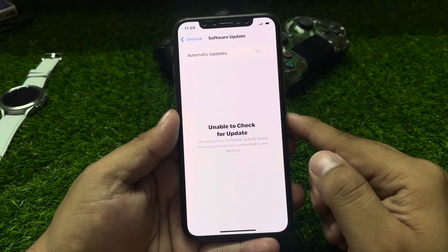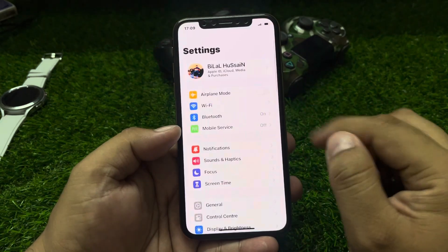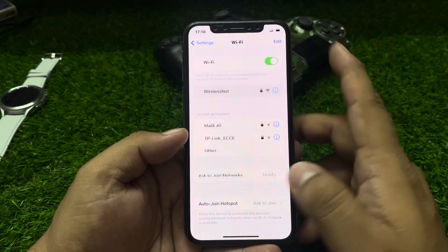You can see it appears on screen: unable to check for updates. Simply go back, tap on it, and connect your iPhone with a stable Wi-Fi connection.